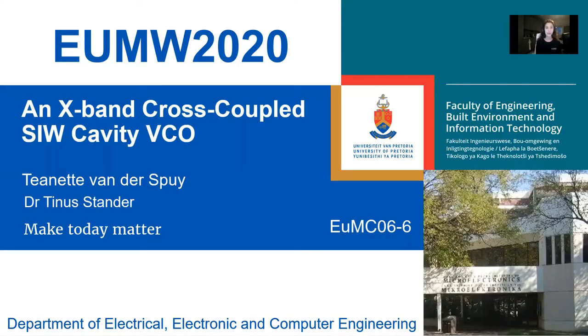Hello, my name is Tjanette van der Spee, and it is my great pleasure, together with Dr. Tina Stunder at the University of Pretoria, to present this X-band cross-coupled SIW cavity VCO.